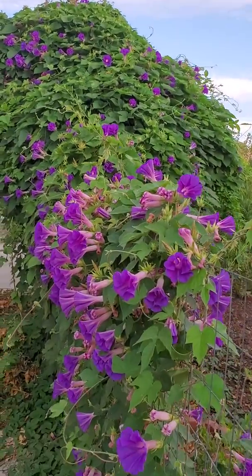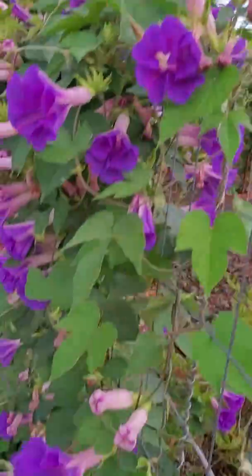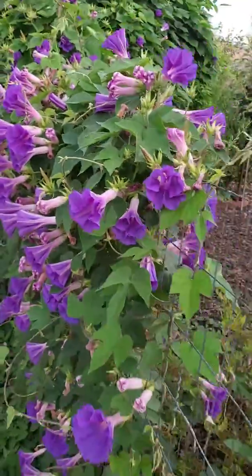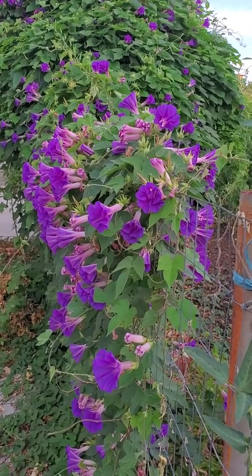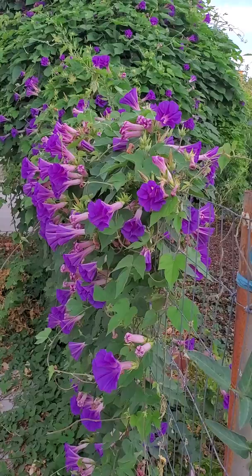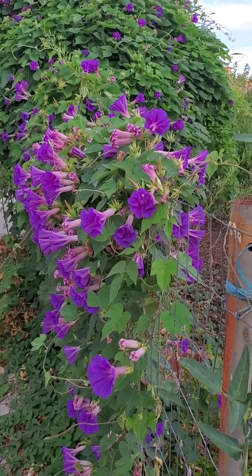It's just barely starting to open. See the flowers? The camera doesn't do justice to the color of the real flower. It's a little bit darker — on camera it looks more purplish but it's more like a violet.